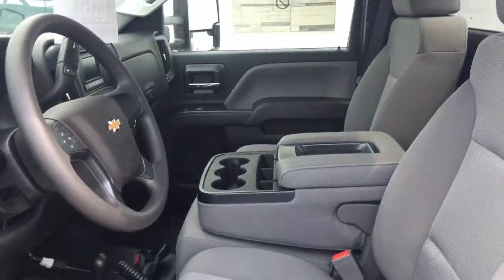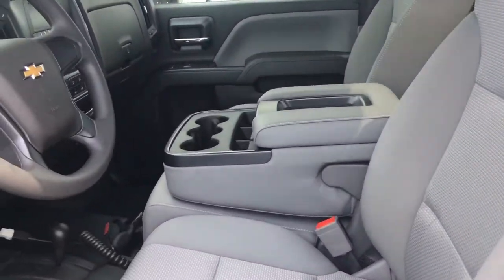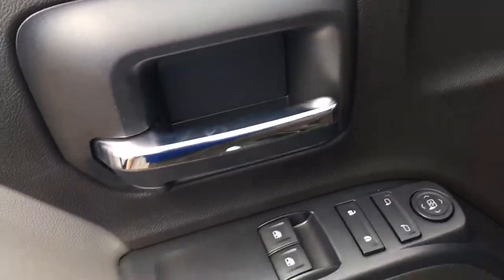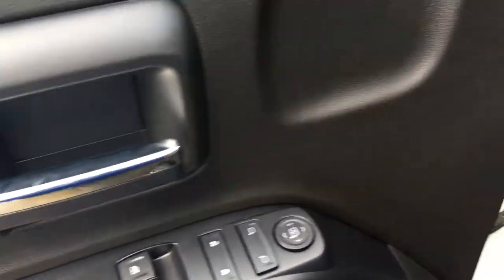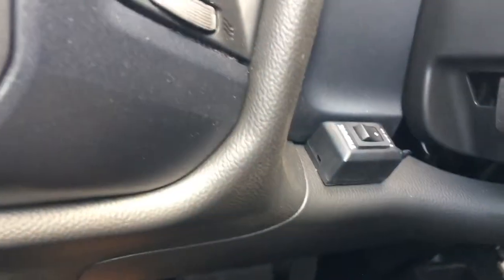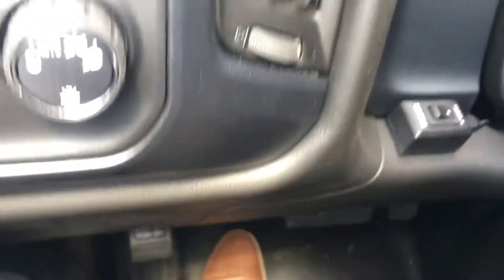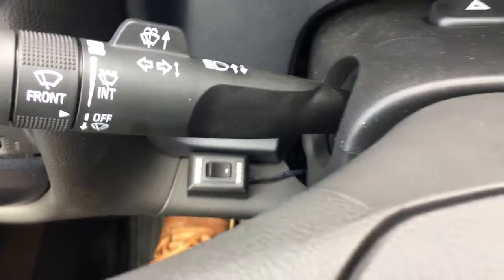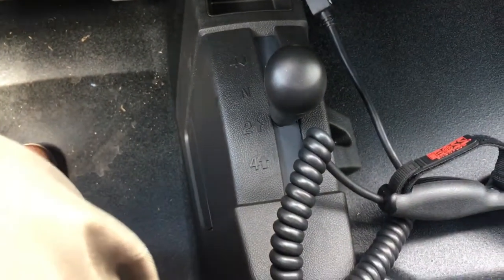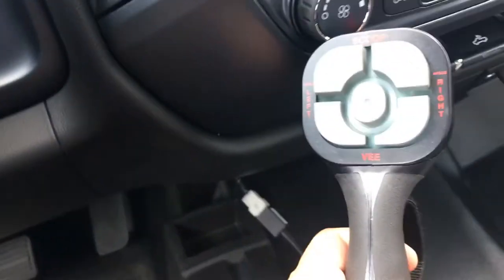Gray interior cloth, the highly coveted middle console with the bench seat for three-seat capability. It's got your power windows, power locks, and power mirrors. It's got your truck and plow button right here. Towing brake, and your four-wheel drive is down here where you can switch from two-high, four-high, and four-low.